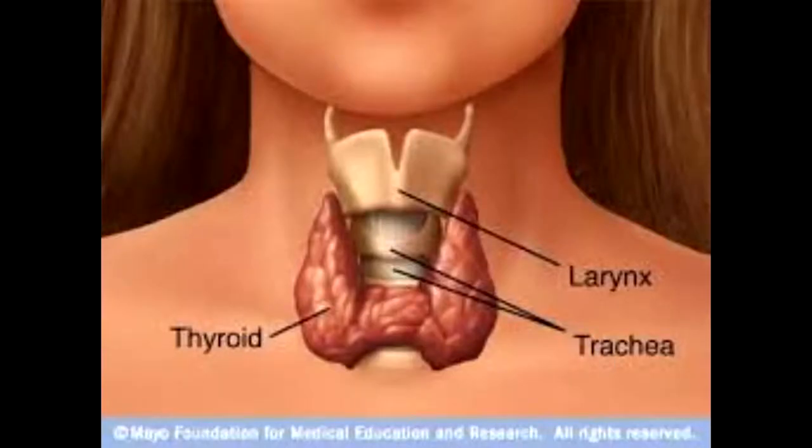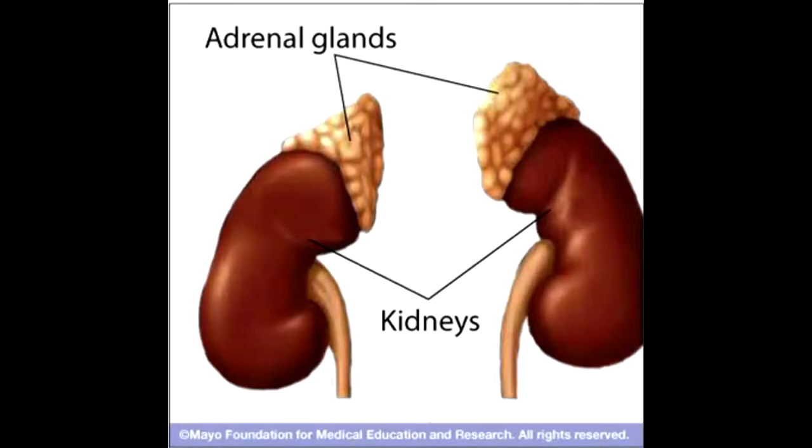The next gland is the thyroid gland, located in your neck area. The hormone it secretes is thyroxin, which controls metabolism. Next are the adrenal glands, located just above your kidneys. They secrete a hormone called adrenaline, which helps in the fight-or-flight response.